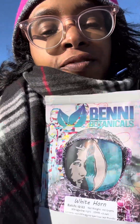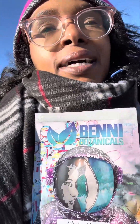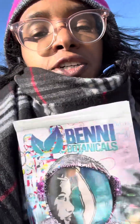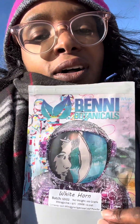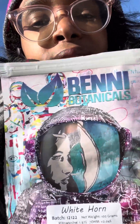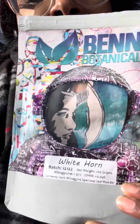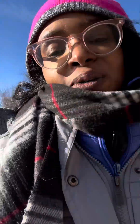If you're looking for a white strain that's not too overstimulating — it's fast but doesn't give you jitters or anxiety — this is a solid white strain. If you're prone to avoiding white strains, I say go for this one; I think you'll be pleased. Definitely check out Benny Botanicals White Horn Kratom.